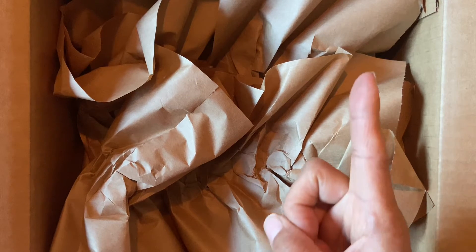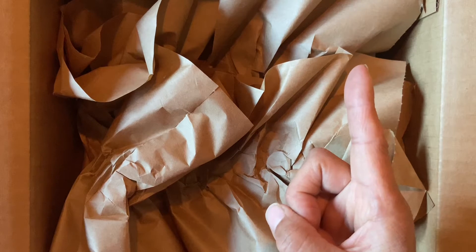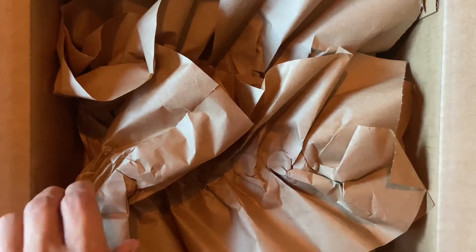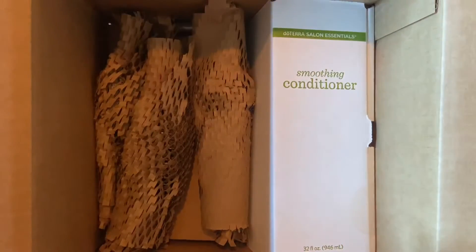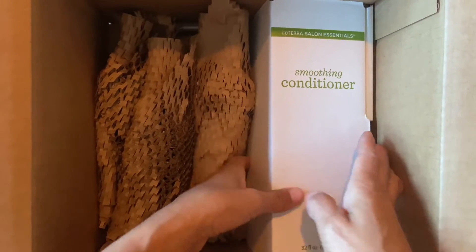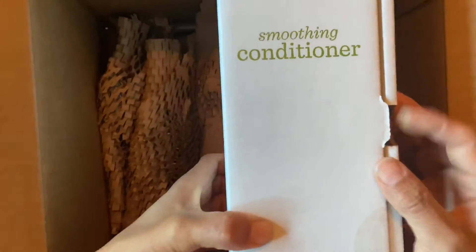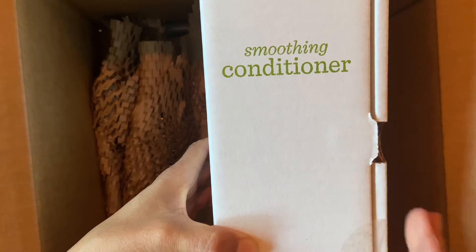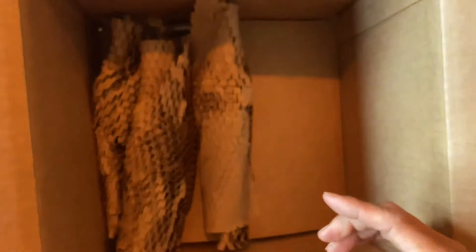In the upper right-hand corner of this video there is a link to what an LRP order is from doTERRA. So that's what we have today. I have the smoothing conditioner — doTERRA not only has essential oils but they have products with essential oils in them, and the conditioner is one thing that I use on a regular basis.